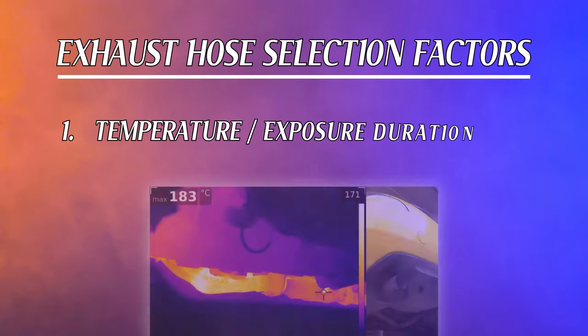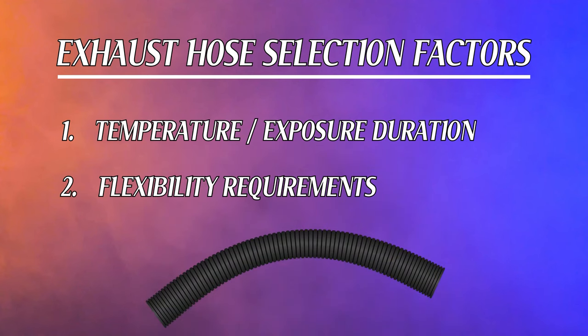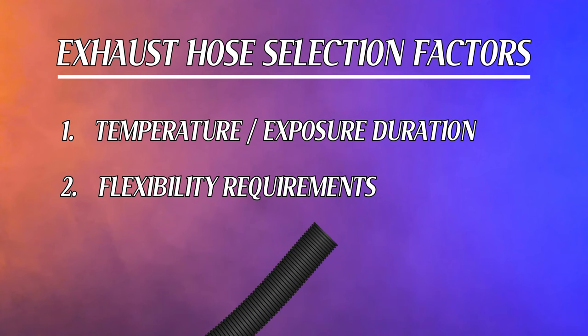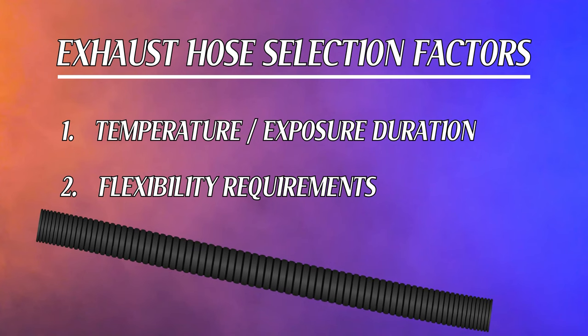Number 1: Review the requirements for both the temperature and duration of exposure. Number 2: Ensure that the hose will handle the bending, coiling, and overall flexibility requirements. Many times, this also includes not just the amount of flexibility, but also the frequency the hose can be flexed or coiled without causing damage.